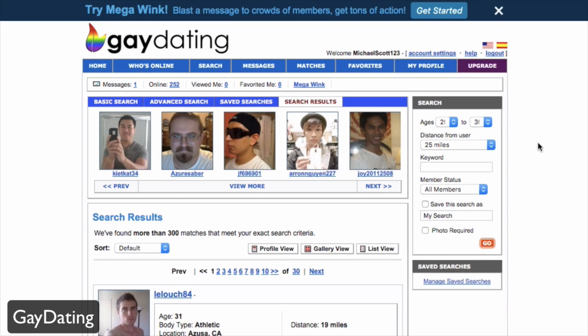Today we're taking a look at gaydating.com, a dating service for the gay community. It's a super simple, easy process to sign up — completely free — however there are upgrades to your account which you can make.